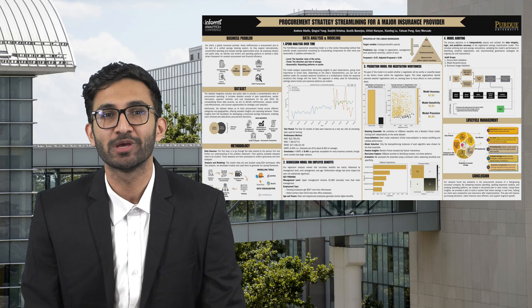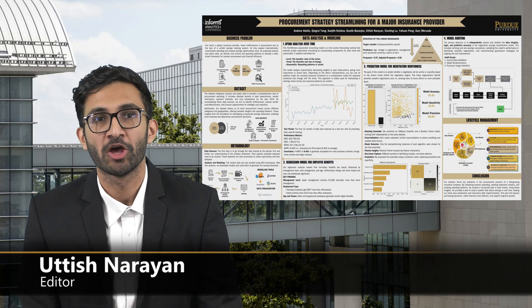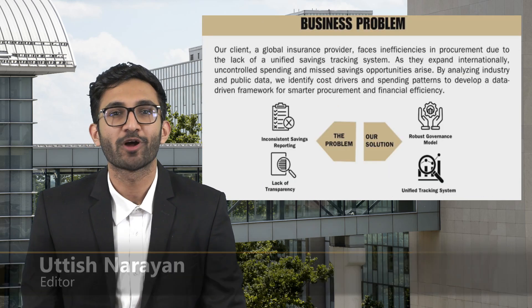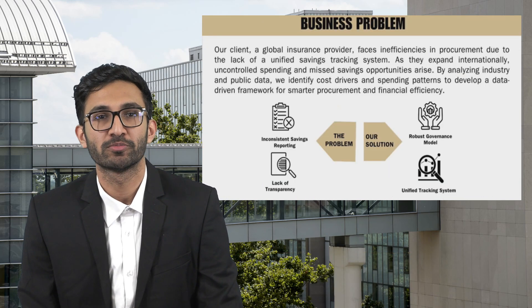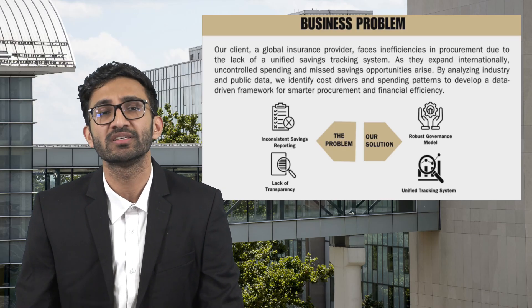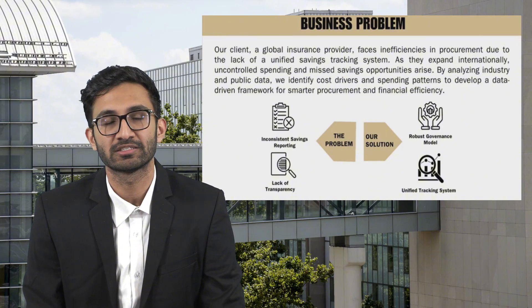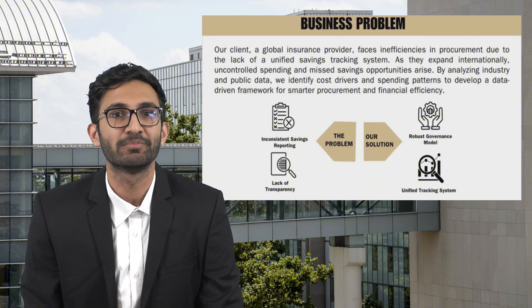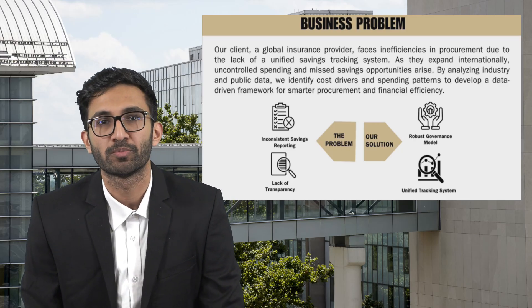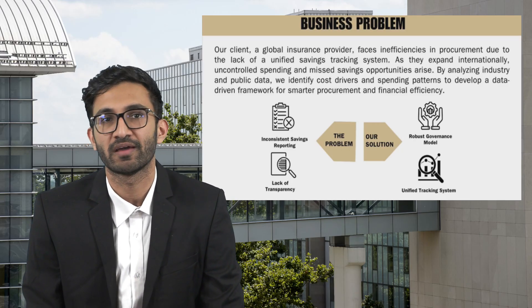Tonight, my team and I will take you behind the scenes of an industry giant on how they tackle procurement spending through the year. Our project focuses on streamlining procurement strategy for a major global insurance provider facing inefficiencies due to a lack of unified savings tracking system. With uncontrolled spending and limited transparency, our goal was to develop a data-driven framework to support smarter procurement and financial efficiency.